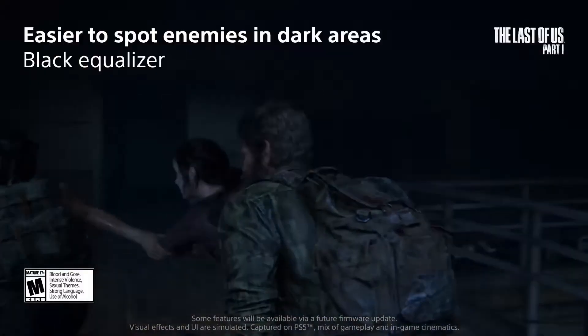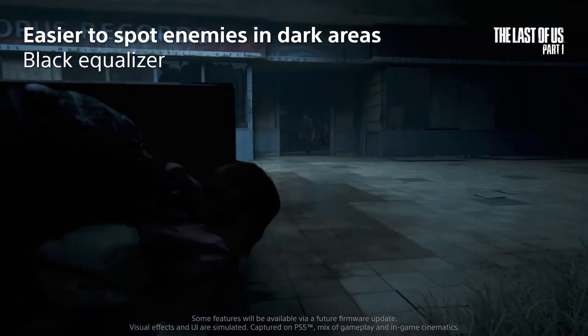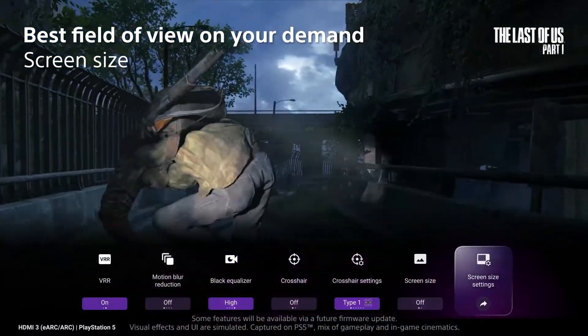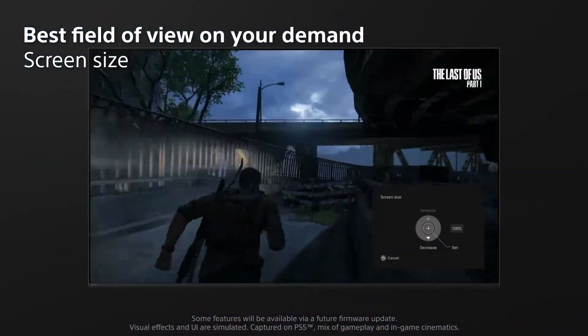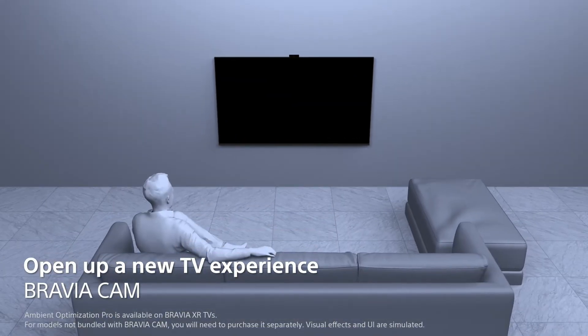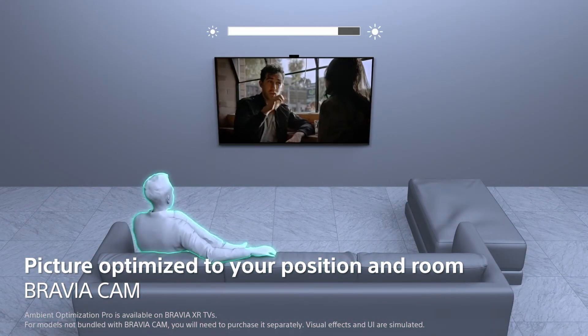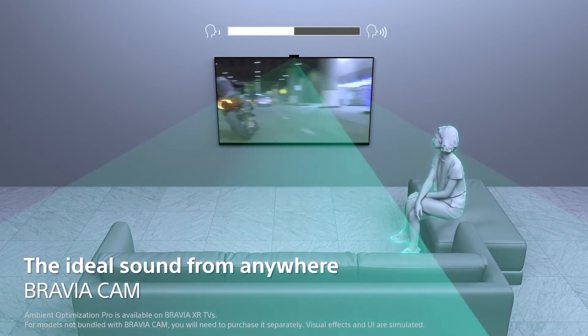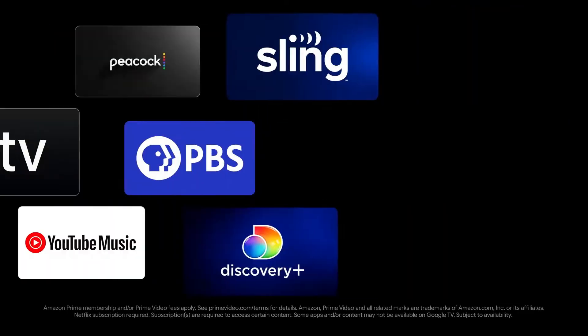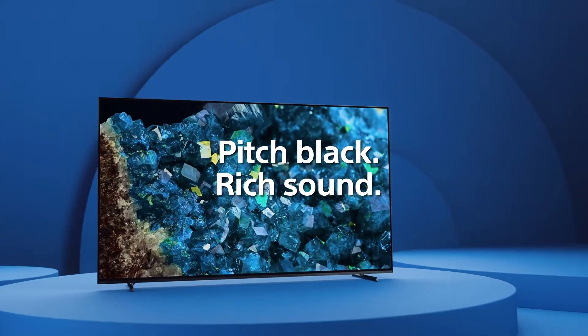This TV is not just for watching — it's for gaming, too. HDMI 2.1 features like 4K/120, VRR, and ALLM give you the edge in high-performance gaming. Exclusive features for PlayStation 5, an easy-to-manage game menu, and perfect OLED picture quality make it a gamer's delight. The screen itself is a speaker, delivering immersive sound with Acoustic Surface Audio Plus and Dolby Atmos support. Plus, it works with Google and Alexa, making it a breeze to control.